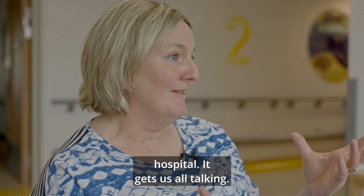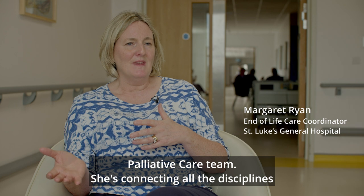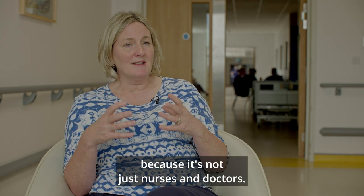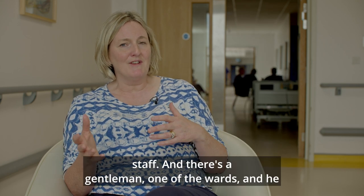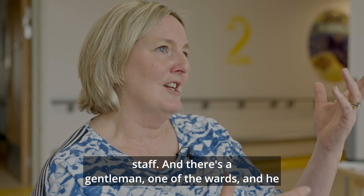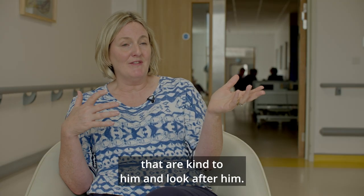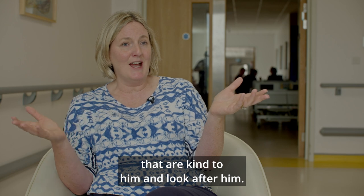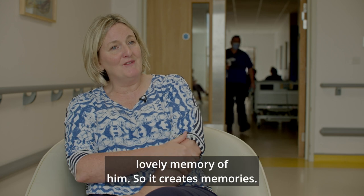It improves the culture of the hospital and gets us all talking. Carolyn has been to Grand Rounds and to the Palliative Care team — she's connecting all the disciplines, because it's not just nurses and doctors; it's everybody from the household staff to the catering staff. There was a gentleman in one of the wards who handed out all his pictures to the staff that were kind to him. He has now died, but they have that lovely memory of him — so it creates memories.